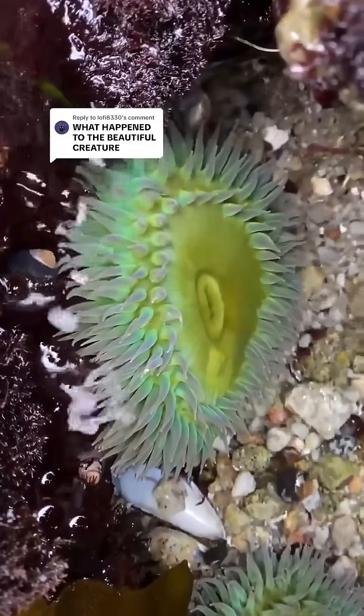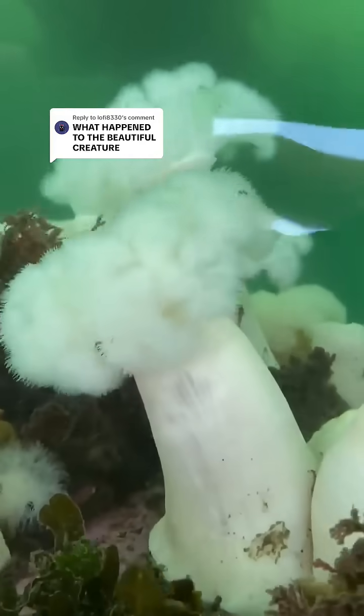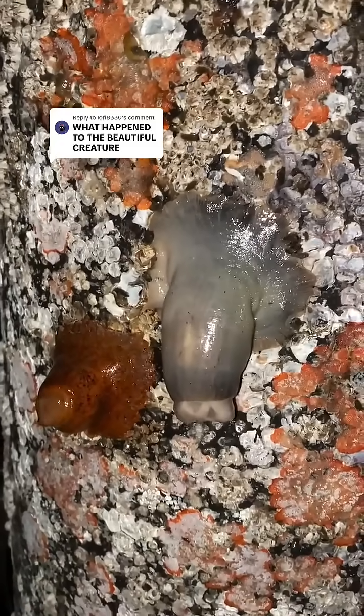This is a sea anemone underwater, and this is a sea anemone out of the water. Sea anemone underwater, and sea anemone out of the water.